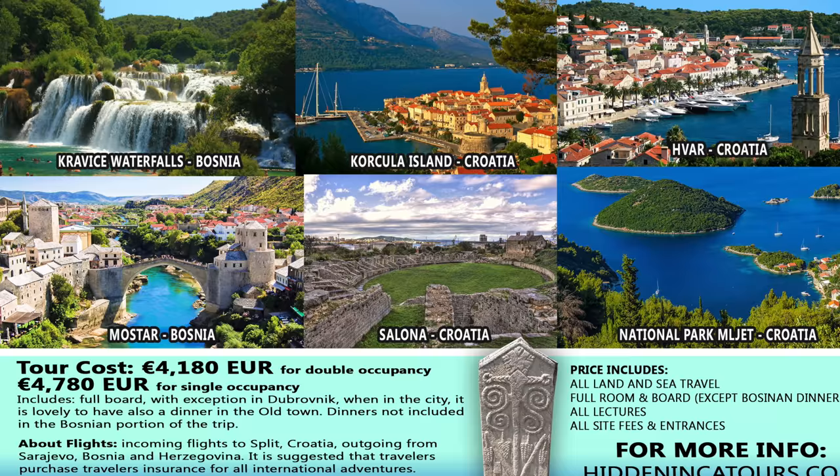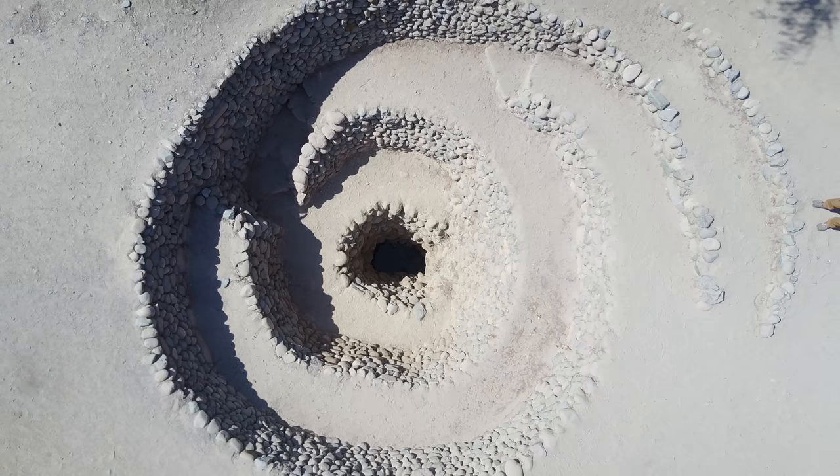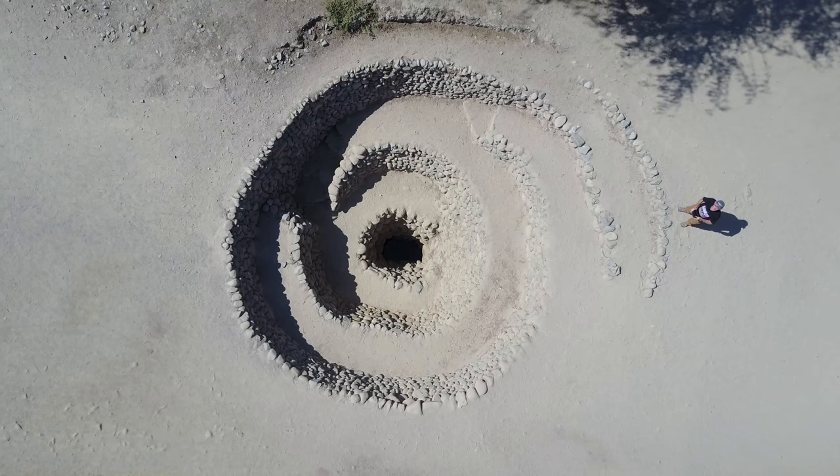What this is, brought to you by Hidden Inca Tours, is an exploration using a quadcopter of ancient sites in Peru. This is called a Pukio well, located in the Nazca area of Peru.